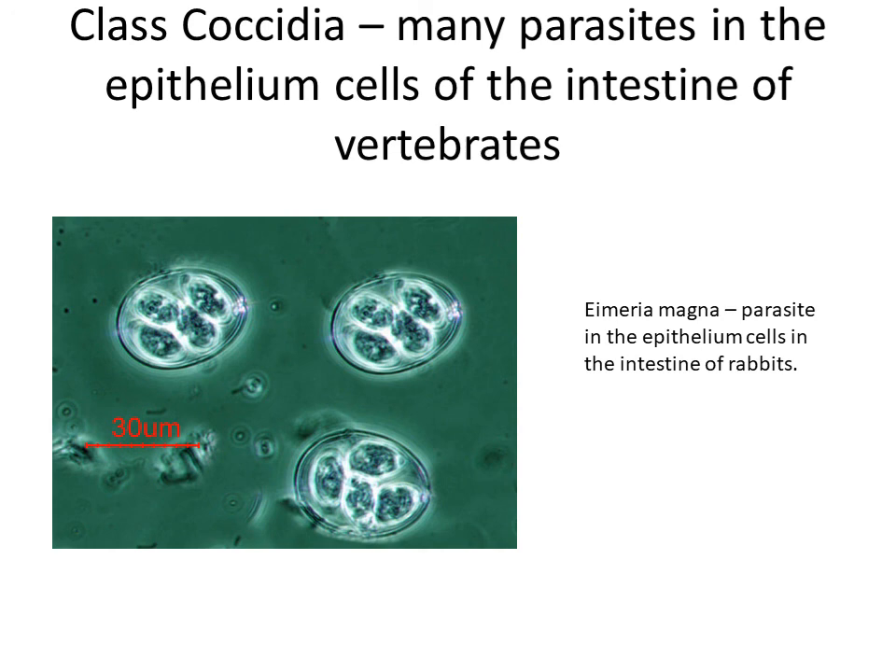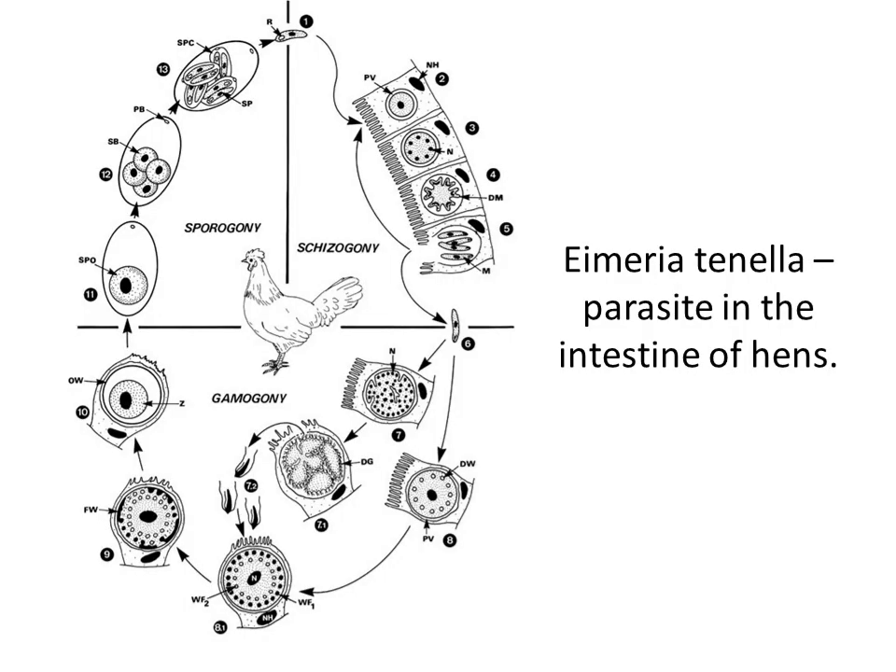Class Coccidia — many parasites in the epithelium cells of the intestine of vertebrates. The species Eimeria magna is a parasite in the epithelium cells of the intestine of rabbits — an example relevant for future veterinarians. Eimeria tenella is a parasite in the intestine of hens. Here is the cycle of this parasite. You will study these parasites in detail during the Parasitology course; for Zoology you do not need to remember the full cycle, but you must know that this parasite has a cycle of development.